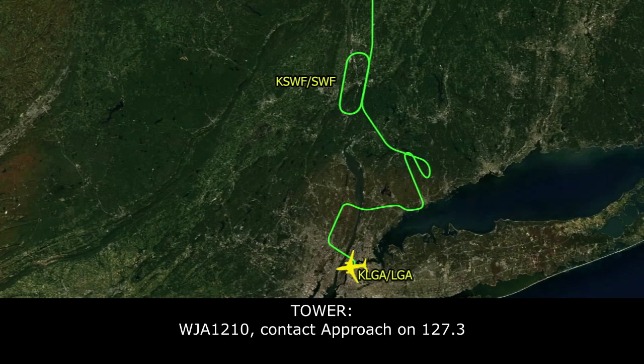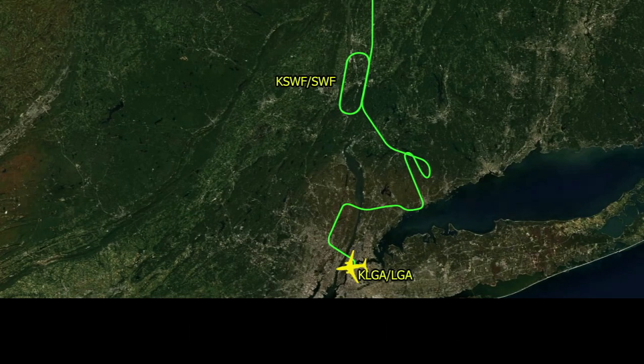WestJet 1210, contact approach on 127.3. What was that? 127.3. 27.3.